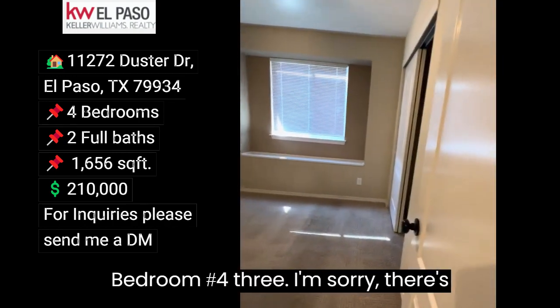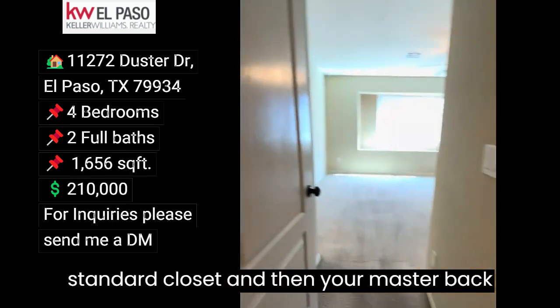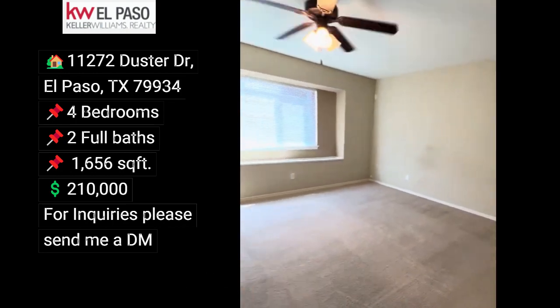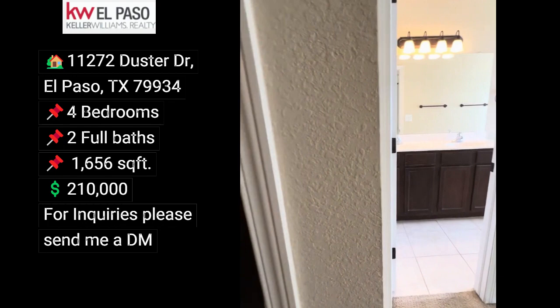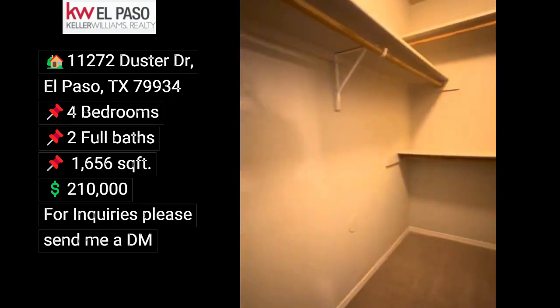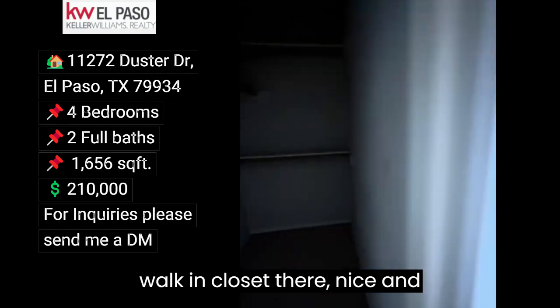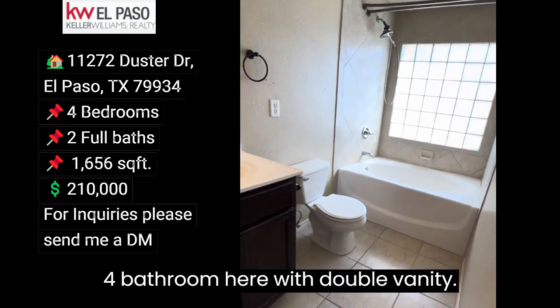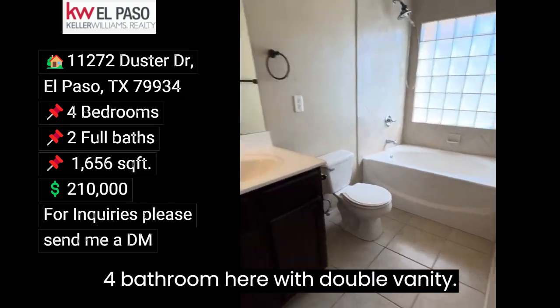Bedroom number three has your standard closet, and then your master is back here — nice, ample room, and you have a walk-in closet that is nice and deep. Then you have your full bathroom here with double vanity.